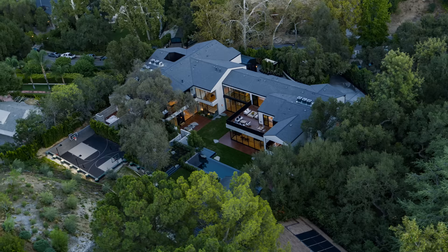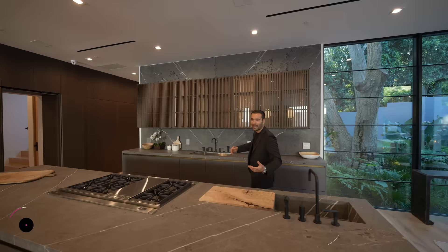All right, everyone, that's it for the tour. I hope you all enjoyed this video. Big congrats to Jay and the entire development team for doing a phenomenal job with this build. I also want to thank the listing agents Sally Forster-Jones and Adi Levitan for giving us the honor to tour their amazing listing and share it with all of you. As always, you can find more information about the property and the property link down in the description of this video. If you enjoyed this tour, make sure to give us a like, subscribe to our channel, and we'll see you guys next week.